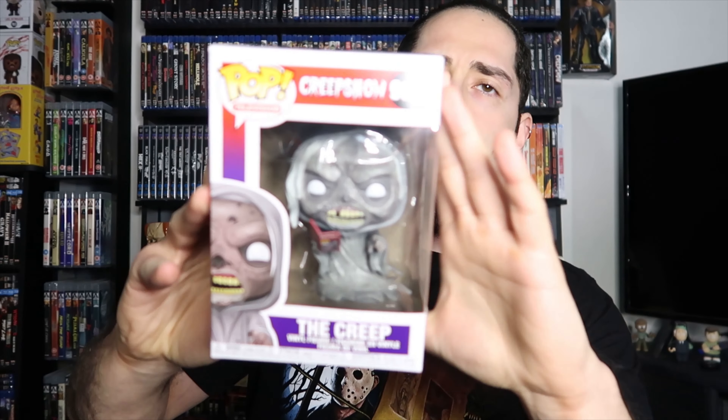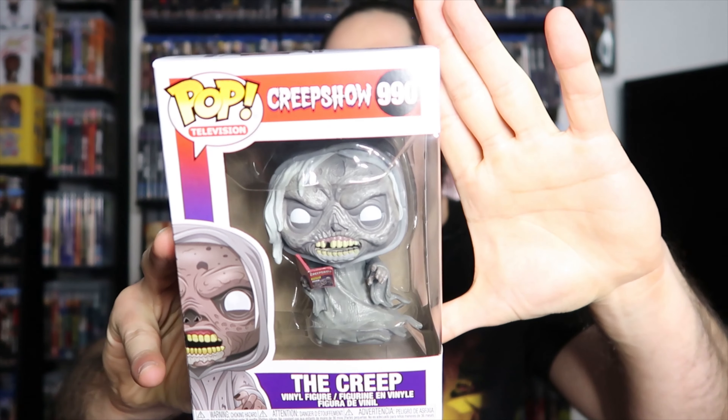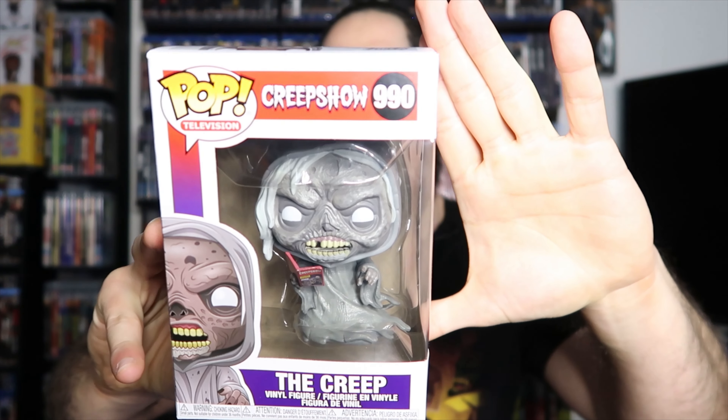I was also able to pick up some non-movie stuff — also horror — at a Walmart near a friend of mine. Not too many Walmarts near me, but they had a bunch of horror stuff there. First I picked up a new Funko Pop: the Creep from Creepshow, the television series version on Shutter from AMC. Awesome — very happy to have that, though I haven't been picking up too many pops because I have way too many.